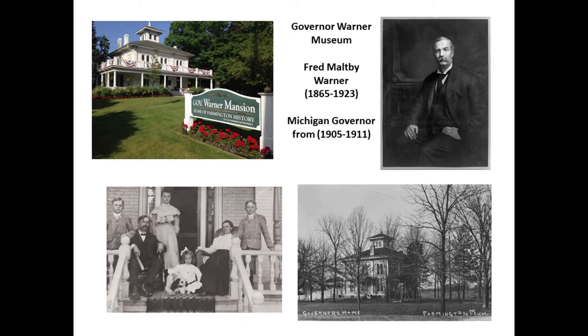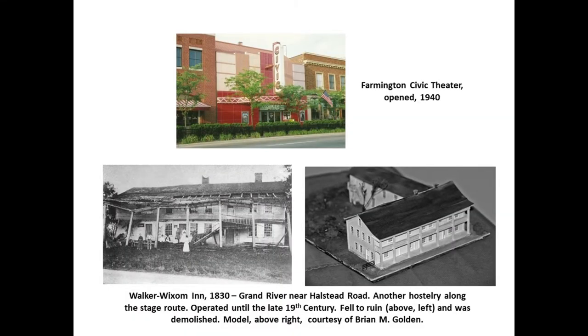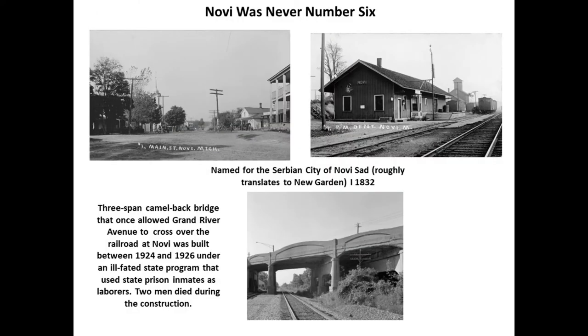In Farmington, there are lots of historic plaques along Grand River. You can tour the Governor Warner Mansion — he was governor from 1905 to 1911. There are also remnants of the Detroit Urban Railroad: right at the foot of Orchard Lake Road you can still see the old powerhouse, now a winery, and across the street the old car barn is now a plaza. The Walker Wixom Inn, where Sellers Buick is today, is no longer there, but a model of it was made by Brian Golden, an expert on the urban railroad.